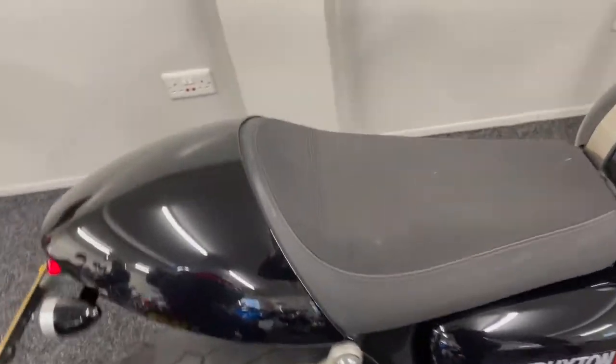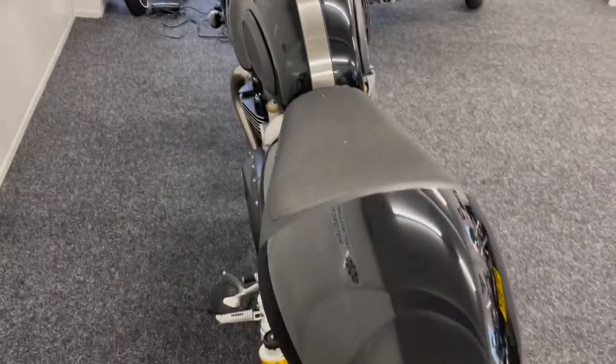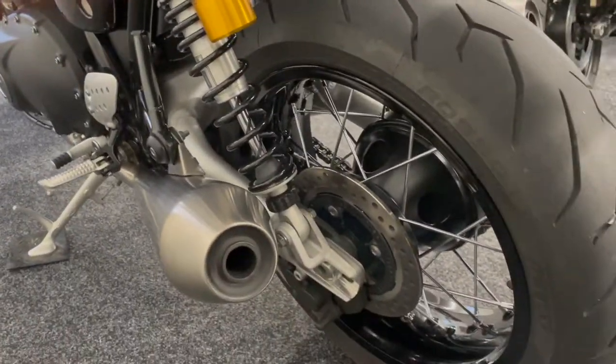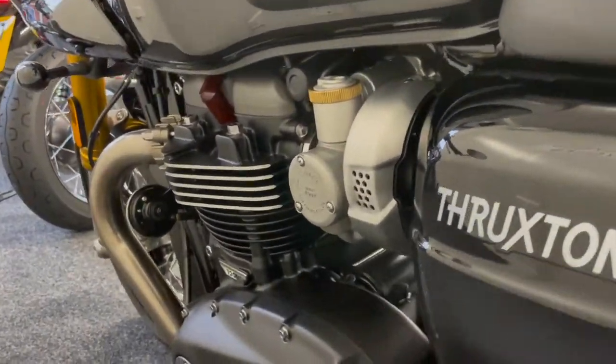These are a five-star bike — they get absolutely rave reviews. They look brilliant, they sound fantastic, and they are very deceptively comfortable as well. They're one of those bikes that you don't think would be comfortable, but they are comfortable to ride.